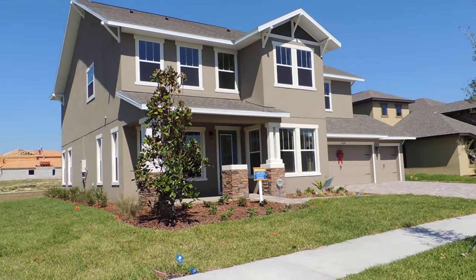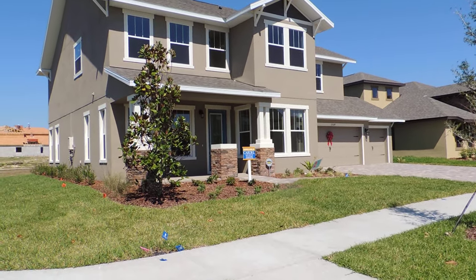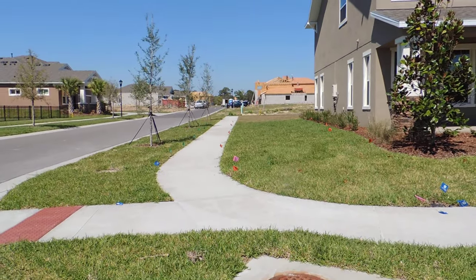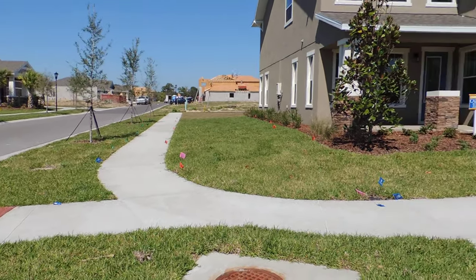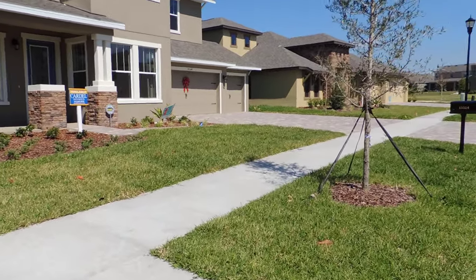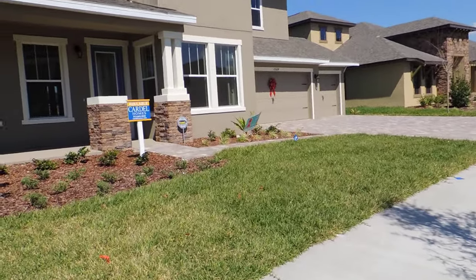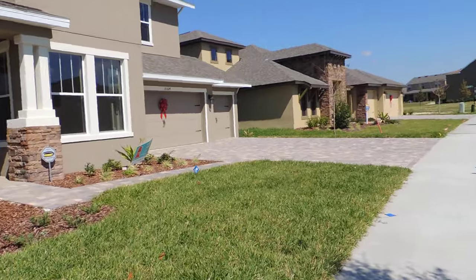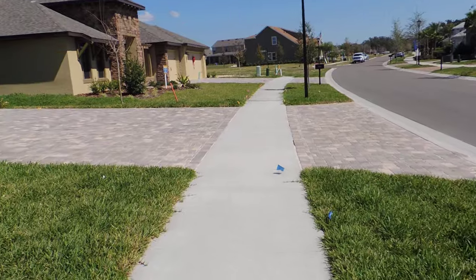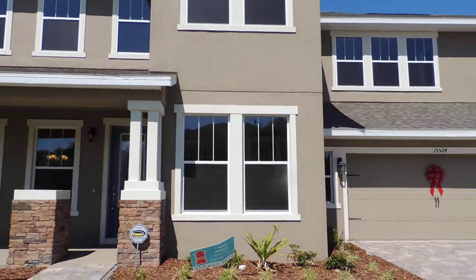We're here in Fishhawk Ranch Starling section, looking at a Cardell Monte Bianco brand new home. It's on the corner of the lot — you can see a lot of land to the side. Three car garage. This home is a five bedroom, three and a half bath with 2,987 square feet. You can see the driveways have pavers in them — a nice upgrade. Very pretty home from the front.